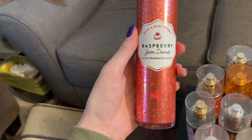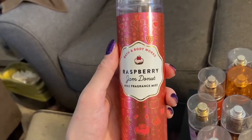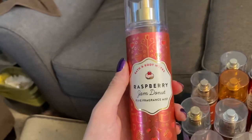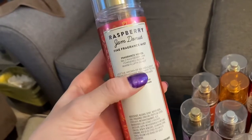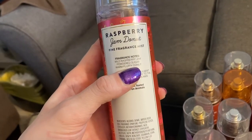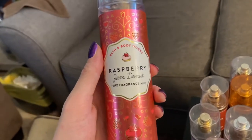Going to the sweet shop items — this is the raspberry jam donut. This one is my favorite, probably out of the sweet shop ones ever. I am in love with this one. I have all of them now — the spray, the lotion, and the body wash — because I love it that much. This one has wild raspberry jam, powdered sugar, and warm fluffy donut. And it is so amazing. If you like those sweet smells, definitely get this one.